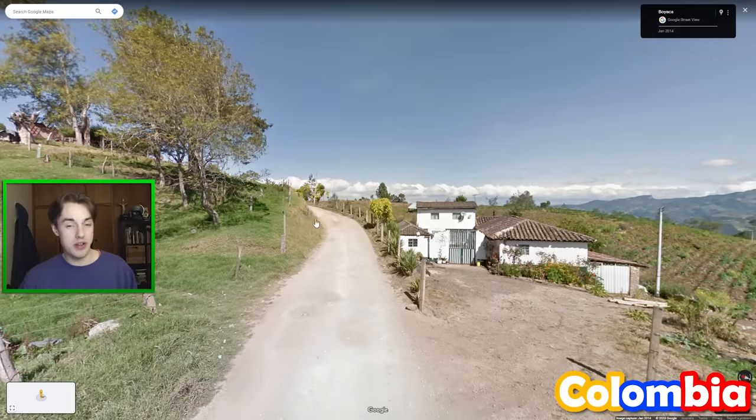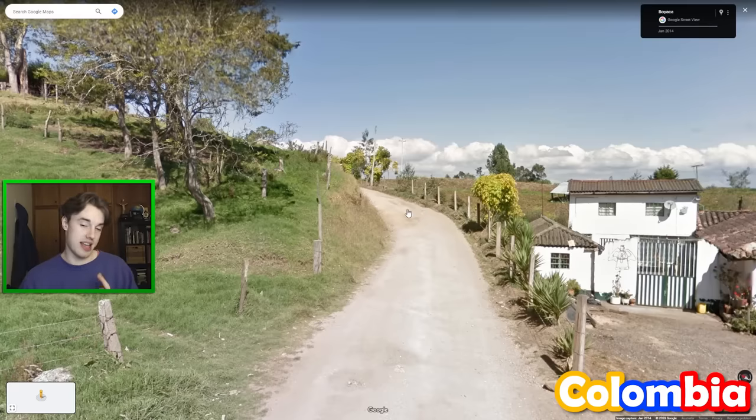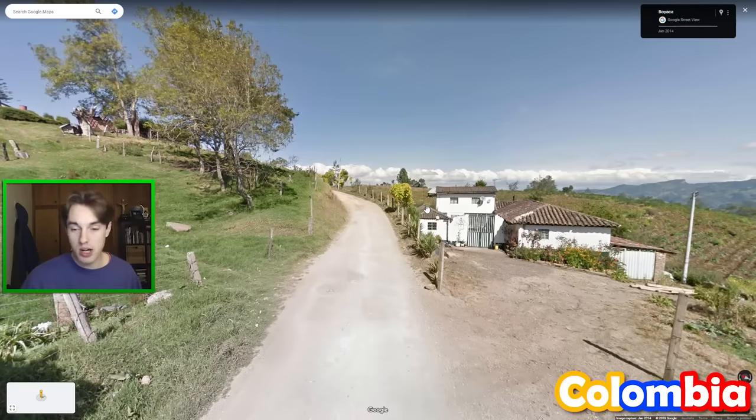If you're ever not quite sure if it's Ecuador or Colombia, it's safer to guess Colombia if you're on a dirt road. They simply did more coverage on dirt roads in Colombia, and that's the reason.